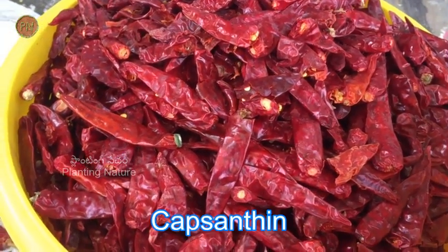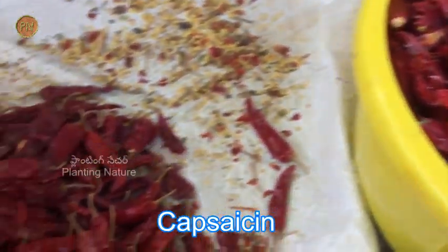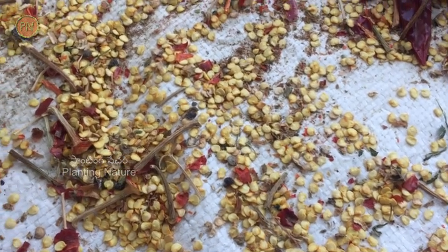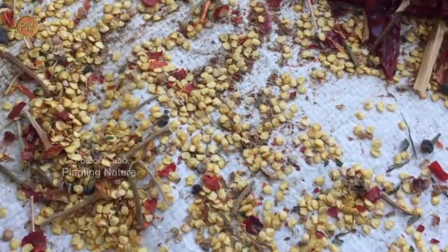The red color of this fruit is due to a chemical called capsanthin, and the pungency is due to a chemical called capsaicin. The seeds are flat and small, usually pale yellow in color. These seeds also contain capsaicin, hence they are also pungent.